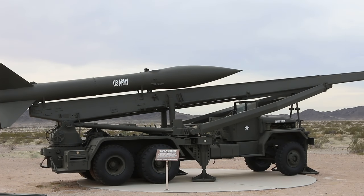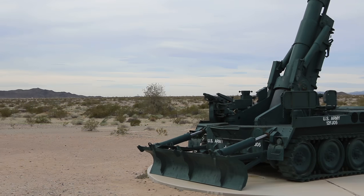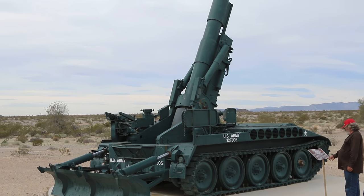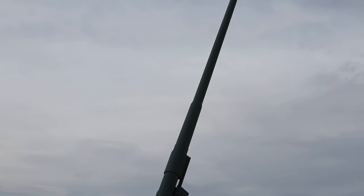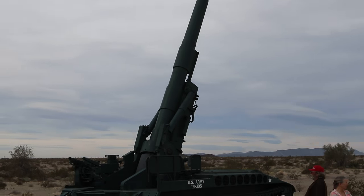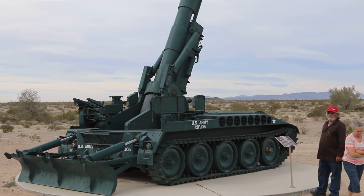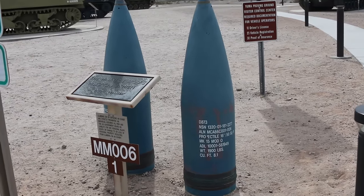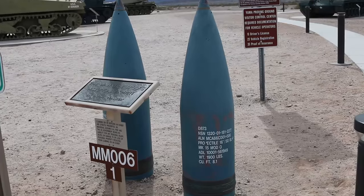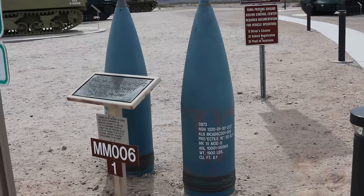There's that missile launcher. That's a big gun right there — a 16 inch shell. Can you imagine the powder it takes to launch that thing?